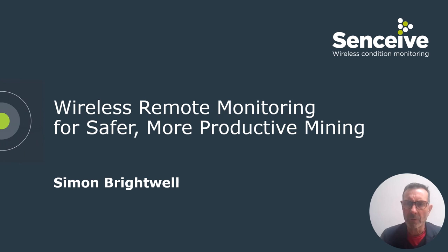Thank you for joining this session, in which I'll give a snapshot of how wireless remote condition monitoring can make mines safer and more productive.